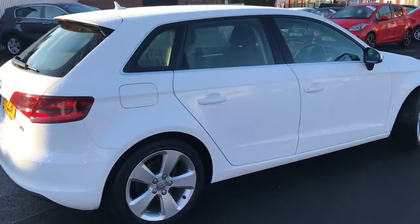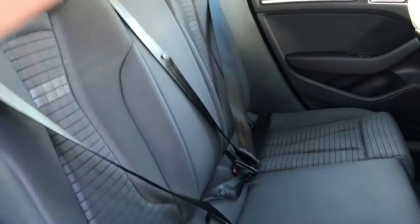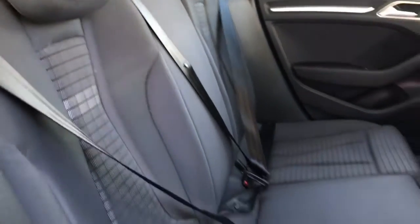We'll make our way to the interior now. Plenty of room in the back. You've got three seats, lovely cloth interior. As I previously said it's been very well kept.